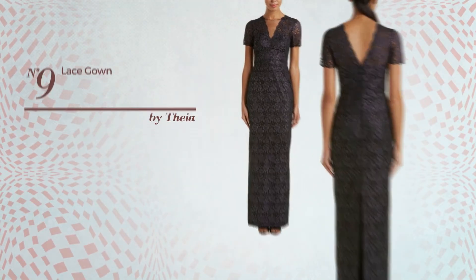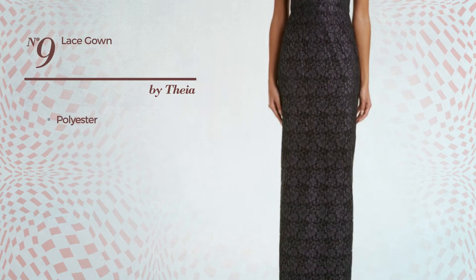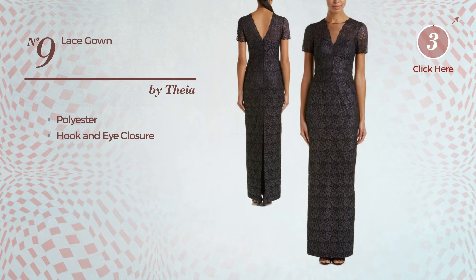Number 9: An All-Professional Gown, made of quickly drying polyester. This gown includes hook and eye closure. Available uniquely in this color.